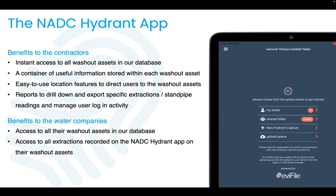Users can then digitally record their extraction process, providing digital assurance and absolute proof of correct standpipe usage, giving that transparency between the contractors and the water companies.